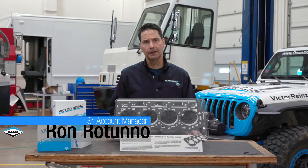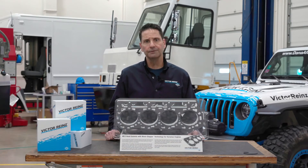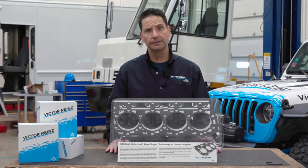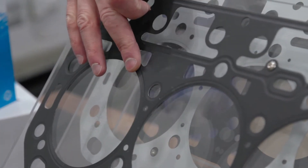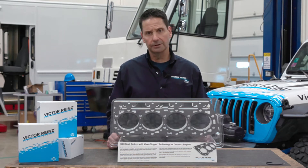Hi, I'm Ron Rattuno with Victor Reinz Sealing Products, and we're here today to talk about Victor Reinz's patented Wave Stopper Combustion Seal technology. Wave Stopper can be thought of as a series of embossed beads that surround the combustion opening. This series of embossed beads acts as the primary combustion seal, and it's what allows the gasket to maintain contact pressure between head and block during periods of head lift.